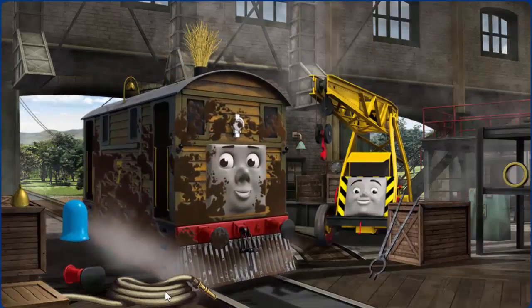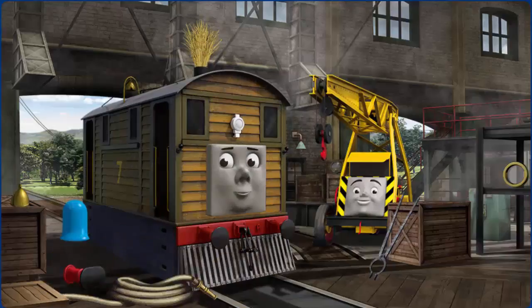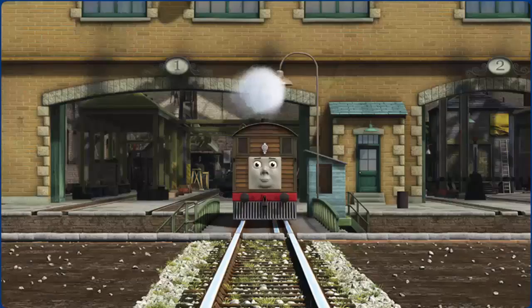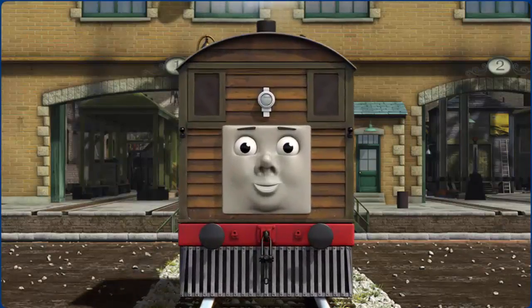Toby's bell is broken and he is covered with mud. Great job! But there's still more to do. Toby's bell is broken. You fixed it! Toby is ready to be really useful again.